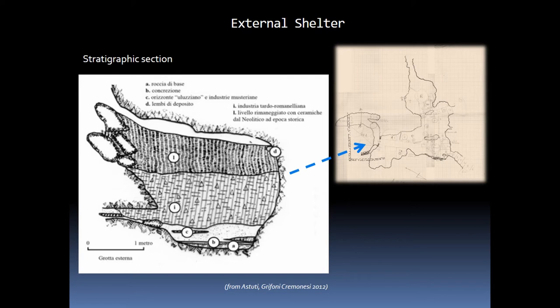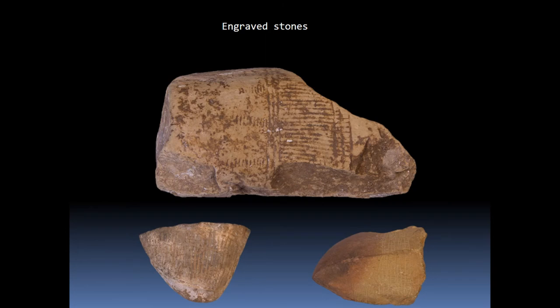The most ancient traces of human presence are found in the external shelter and consist of Neanderthal lithic tools. The use in the middle Paleolithic was followed, after the collapse of the vault, only at the end of the Upper Paleolithic. The Romanellian lithic tools, the faunal remains, and other remains left by sapiens date back to this period, as well as 500 stones and 116 engraved bones.